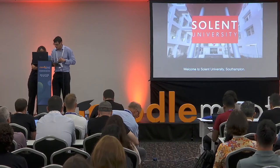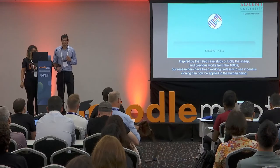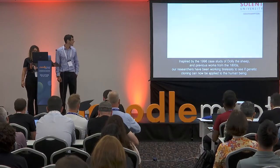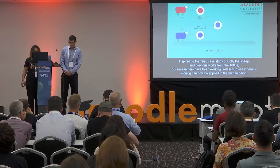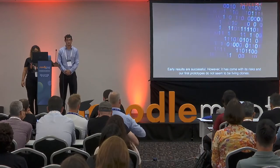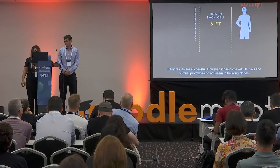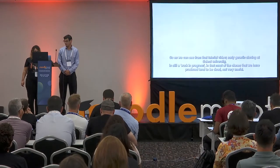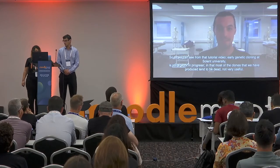Welcome to Soma University. Inspired by the 1996 case study of Dolly the sheep and previous works from the 1800s, our researchers have been working tirelessly to see if genetic cloning can now be applied to the human being. Early results are successful; however, it has come with its risks, and our first prototypes do not seem to be living clones. Early genetic cloning at Soma University is still a work in progress, in that most of the clones produced tend to be dead — not very useful.